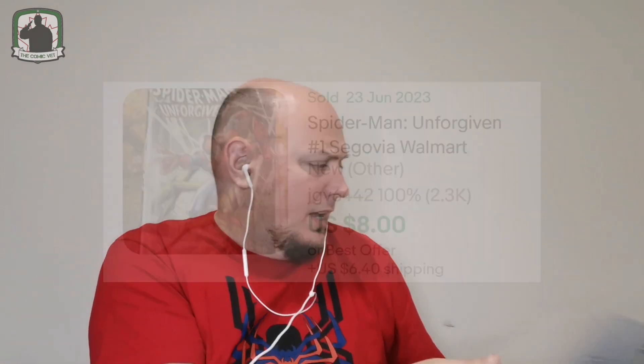The first one — the whole reason why this pack is in my hands — is because of this. This is the Walmart variant for Spider-Man Unforgiven, issue number one. And that is a really nice cover. This is the back. I'll just represent that as a Walmart one, and yeah, that is pretty nice. I'm impressed.